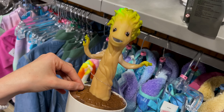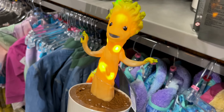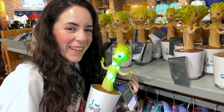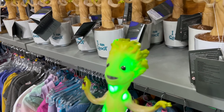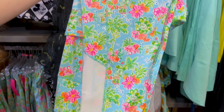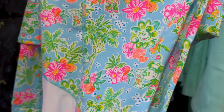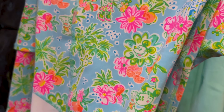There's a Groot bubble blower — not a bubble wand — that says 'I Am Groot.' The shape is a little distorted and doesn't look exactly like Groot, but it blows bubbles, lights up, and plays music. It's $15, though I'm not sure of the original price.